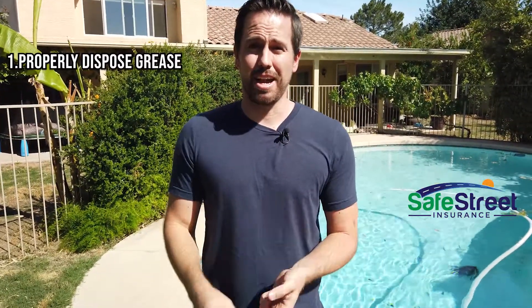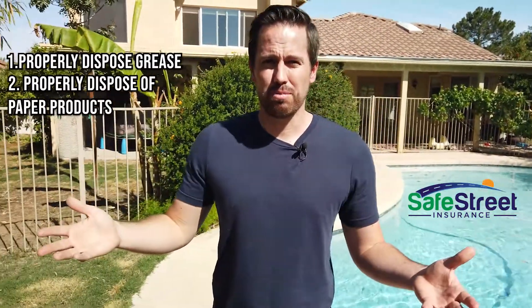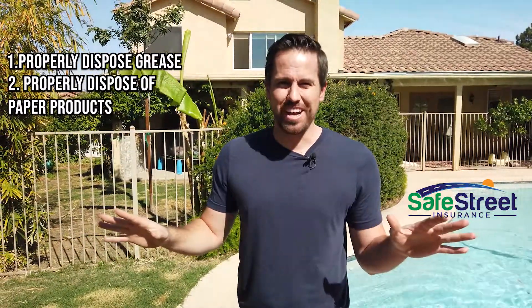Just a few tips for you as to how you can avoid certain claims like this — I have four tips. The first thing is to properly dispose of grease, meaning not pouring it down your drain. Second tip: properly dispose of paper products. With everything going on, you might be flushing all kinds of things down your toilet — don't do that. Only flush toilet paper down your toilets.